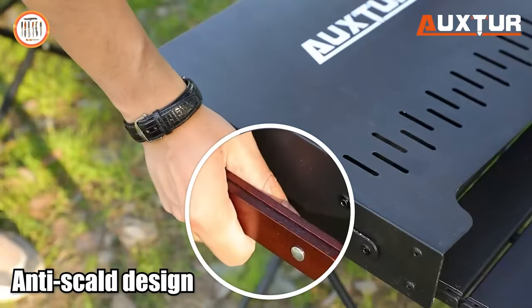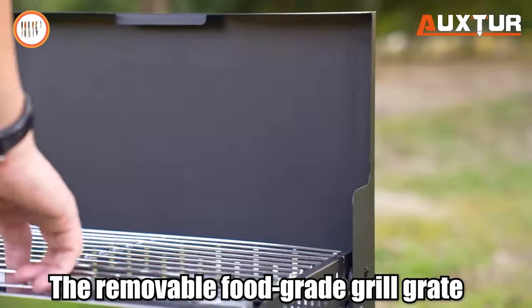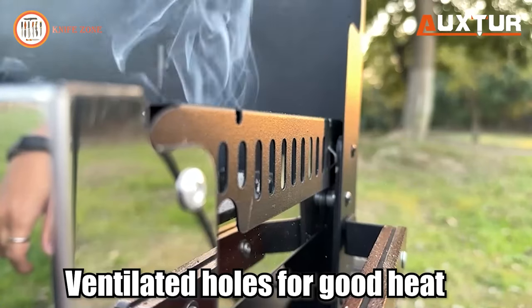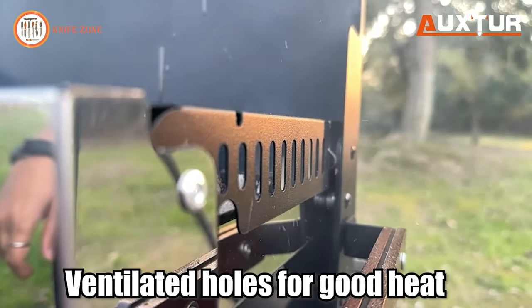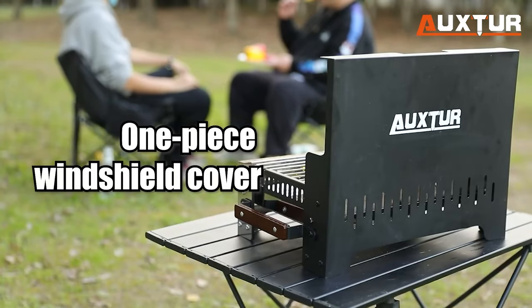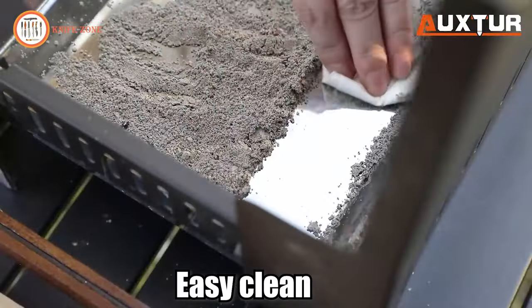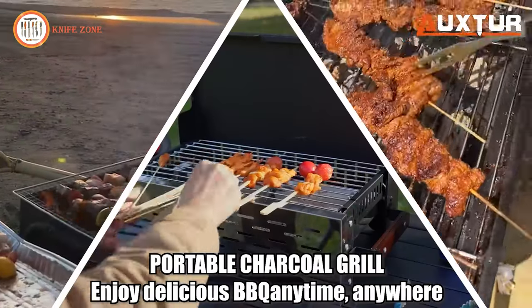Priced at a reasonable $72, the Oxtor Folding Portable Charcoal Grill offers an affordable yet high-quality grilling solution for your outdoor adventures. Elevate your barbecue experience with a grill that's sturdy, reliable, and designed with the grilling enthusiast in mind.